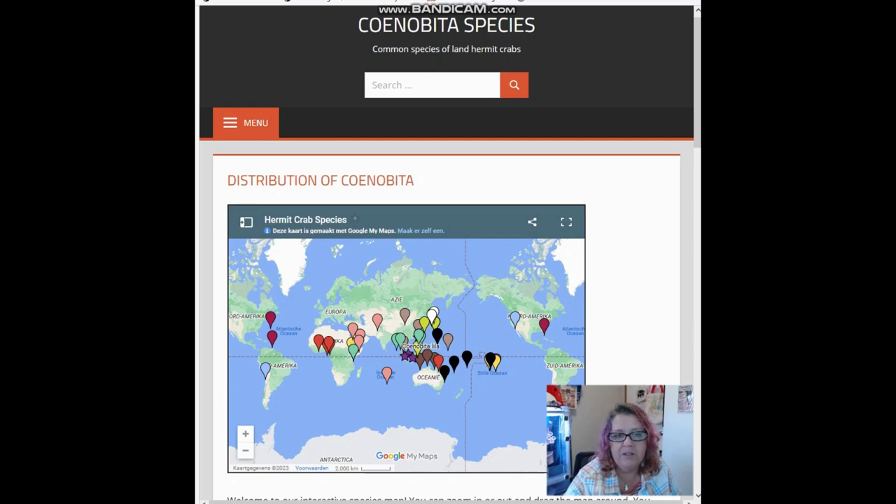They may be in some other areas that are unknown to us, and sometimes we do have areas added by local observations, but I do try to stick to what is written in research and accepted as accurate information. Each pin color on the map represents a different species and they're a different layer — you can turn them on and off and explore where all the different species are. From this picture you can see that they are clustered around the equatorial zone, which makes sense. They are a tropical animal, so they live in the tropics. That's the easy answer of where hermit crabs come from.